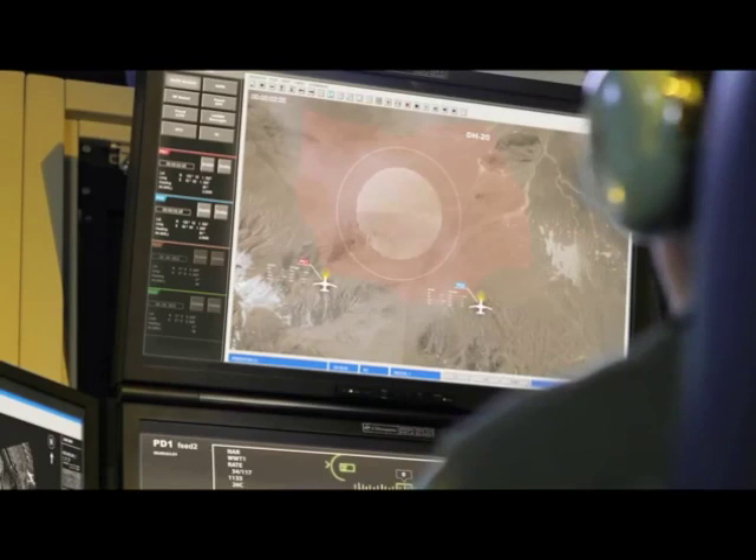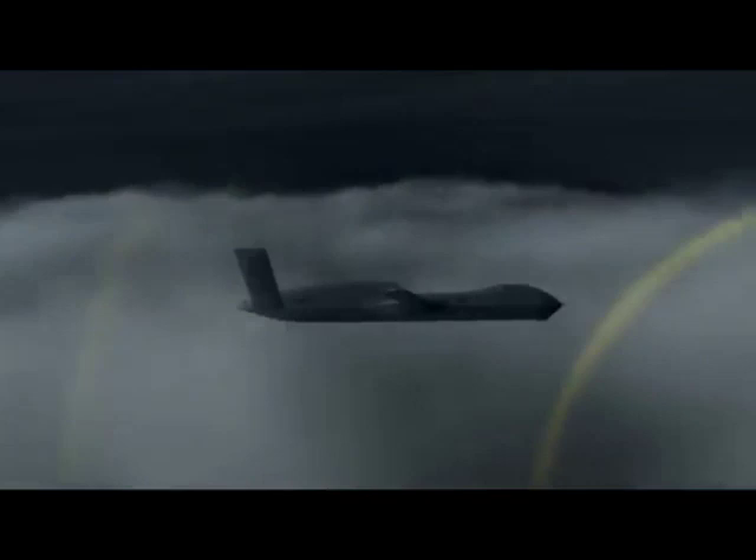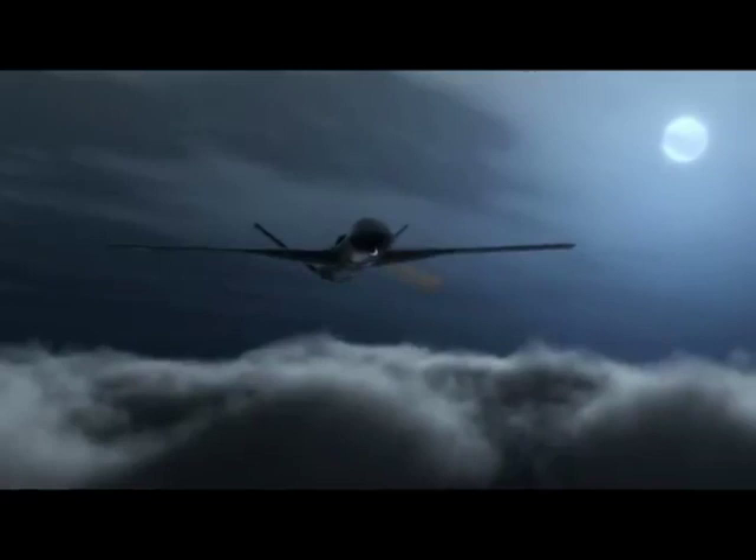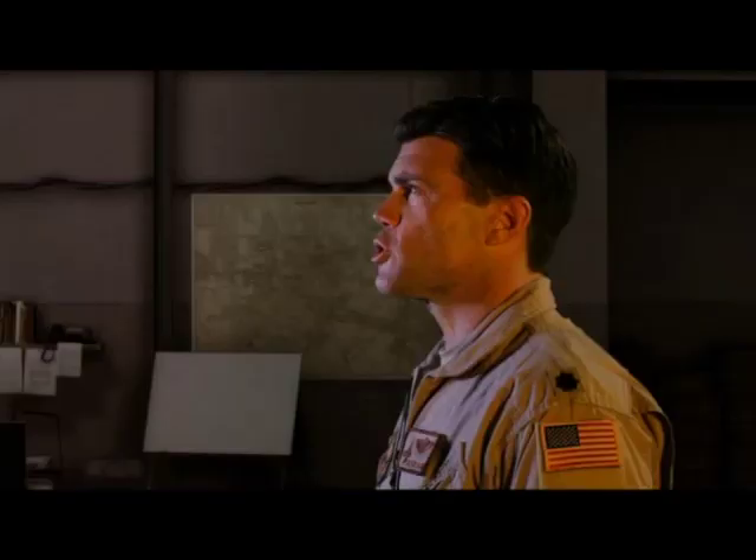Enemy radar is hot again, triangulating E-Lint sensors. Activating SAR. Target zero. Roger.